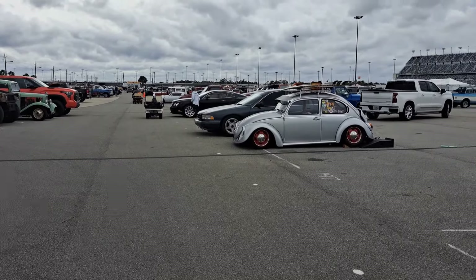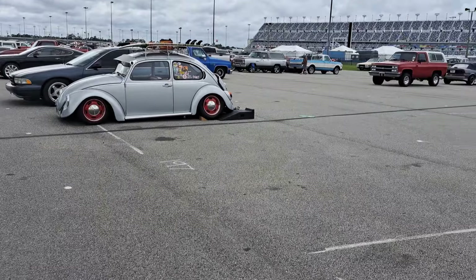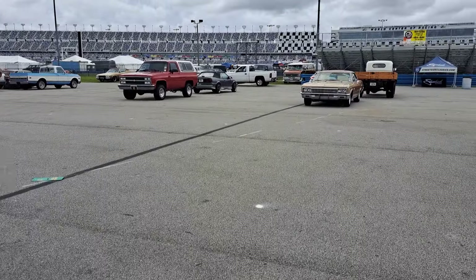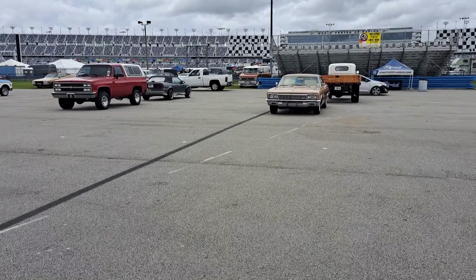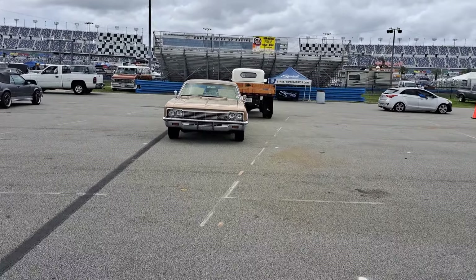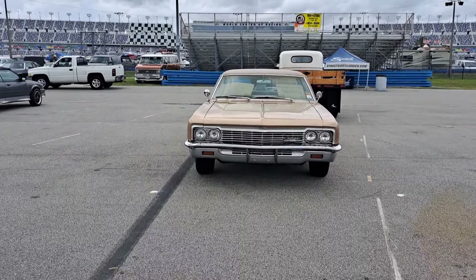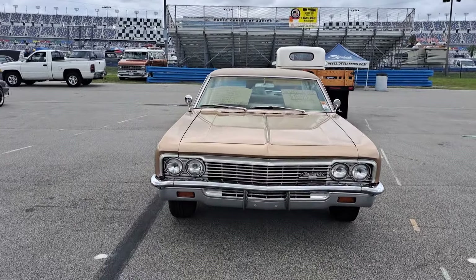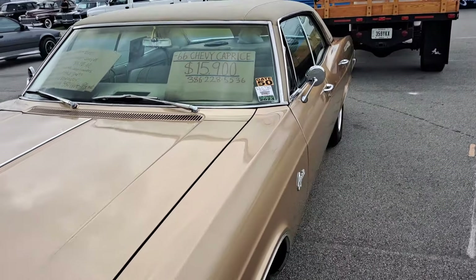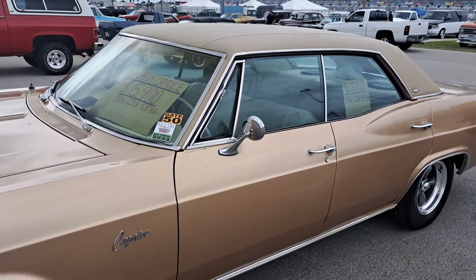This is a big car corral — see that white building way down there? That's where this ends, way down that way. We'll jump over here to this side, just kind of zigzagging back and forth. This is a 66 Caprice — $15,900 on that. It's a four-door, but it looks like a really nice original car. It's a 327 small block.